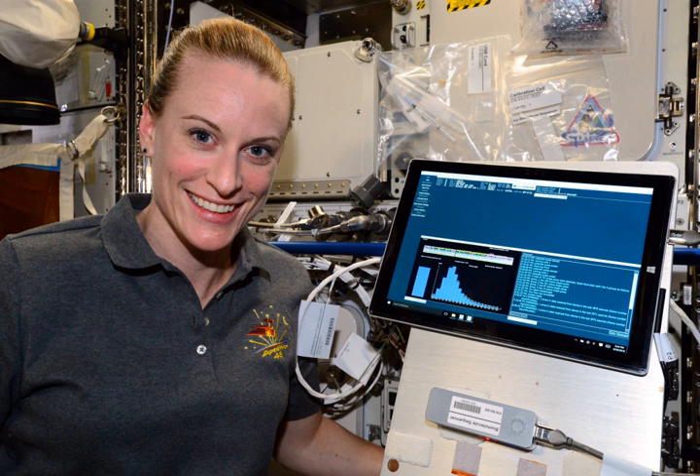Oxford Nanopore has worked to establish the concept of an Internet of Living Things, originally conceived as an Internet of DNA by David Haussler, a bioinformatician based at UC Santa Cruz. In an article in Wired in 2015, Clive Brown, CTO of Oxford Nanopore, noted that "future nanopore sensing devices linked to cloud-based analyses could run anywhere on anything."